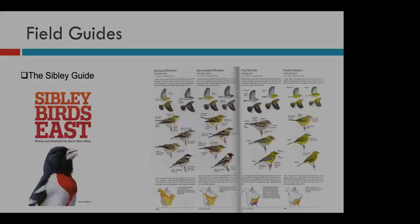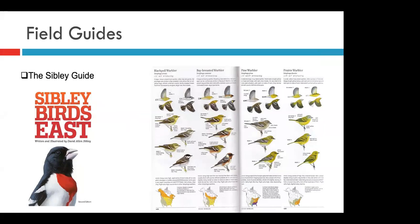The Sibley Guide is very similar, but it has even more visual angles. Many of the birds in the Sibley Guide are also depicted in flight, which can be really useful depending on how you're birding. There's a lot more detail in this book, and depending on what you're doing, this can be a great choice.